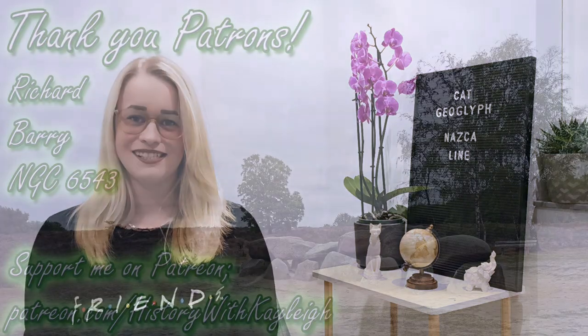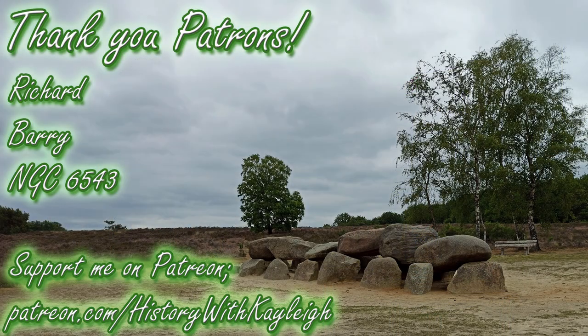If you haven't seen my previous videos yet, click the card in the upper right corner or the link in the description below. Thanks for watching and I'll see you next time — with a special thanks to my Patrons Richard, Perry, and NGC6543.